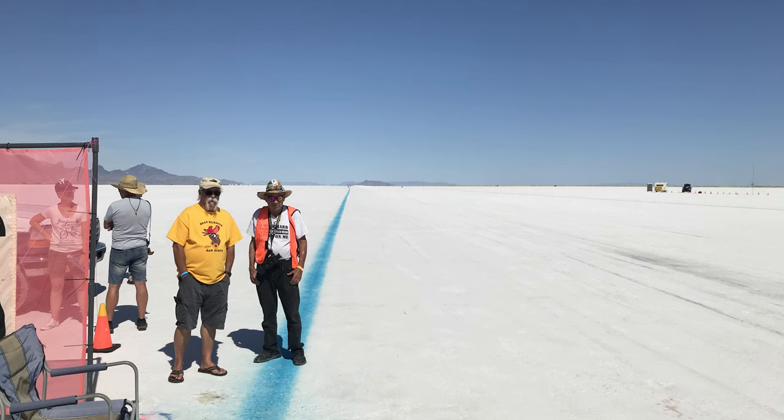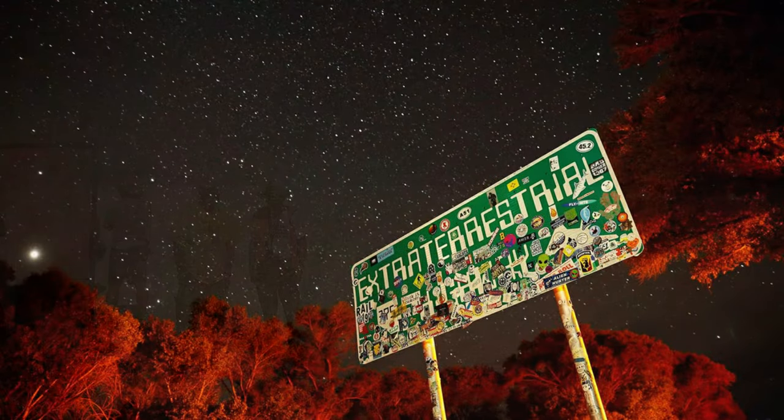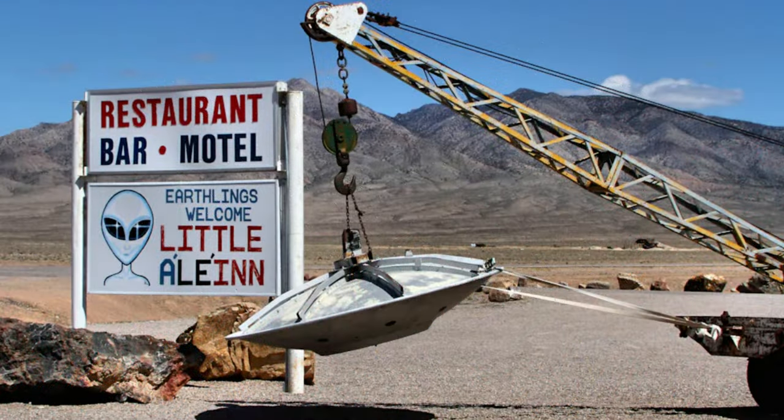If you're driving out from Las Vegas or from Arizona like we are, you can take a little detour and cross something else off your bucket list — visit the Extraterrestrial Highway and Area 51, and also the Alien Inn Bar and Motel. You can even stay there if you're brave enough.